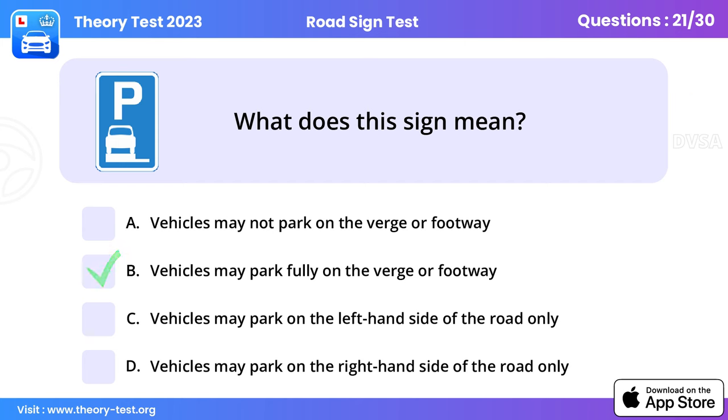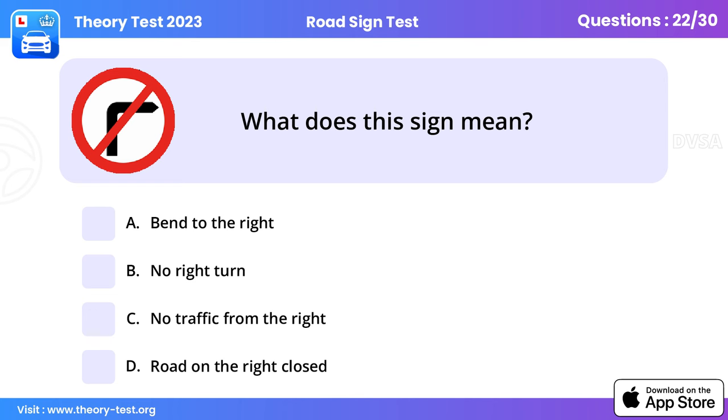Question 21: What does this sign mean? Vehicles may park fully on the verge or footway. In order to keep roads free from parked cars, there are some areas where you're allowed to park on the verge only. Do this where you see the sign. Parking on verges or footways anywhere else could lead to a fine.